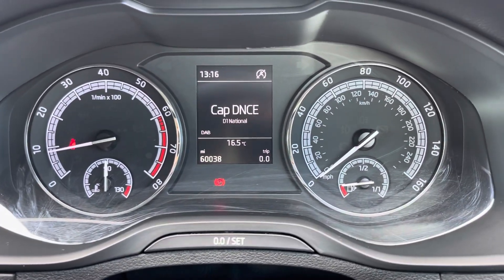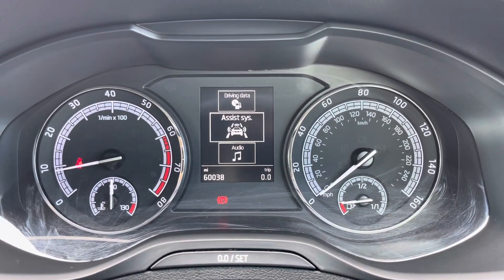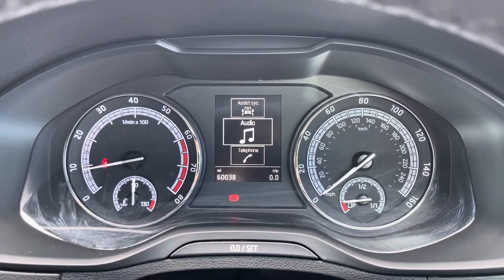Taking a look up behind the wheel, you'll find the exact mileage and you can flip between functions such as your audio, telephone and any trip information.